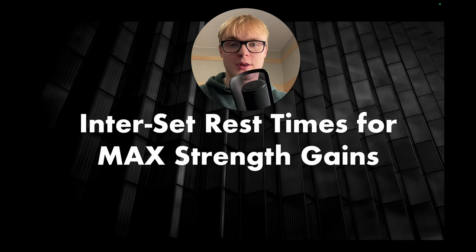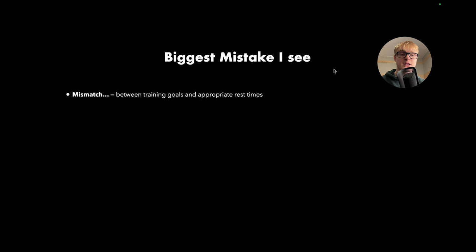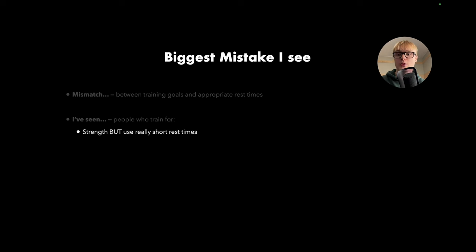Alright folks, how can we maximize our strength gains through the use of appropriate rest times? First and foremost, the biggest mistake that I see people tend to make is that there's a mismatch between their training goals and the appropriate rest times. I've seen people who train for strength but use really short rest times, and people who train for endurance but use really long rest times.